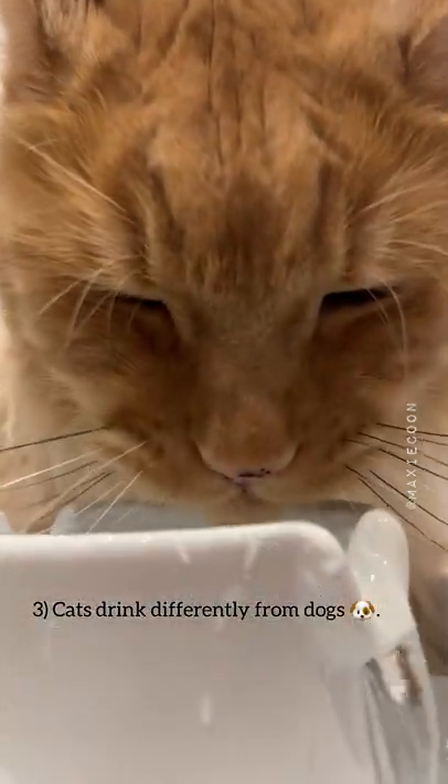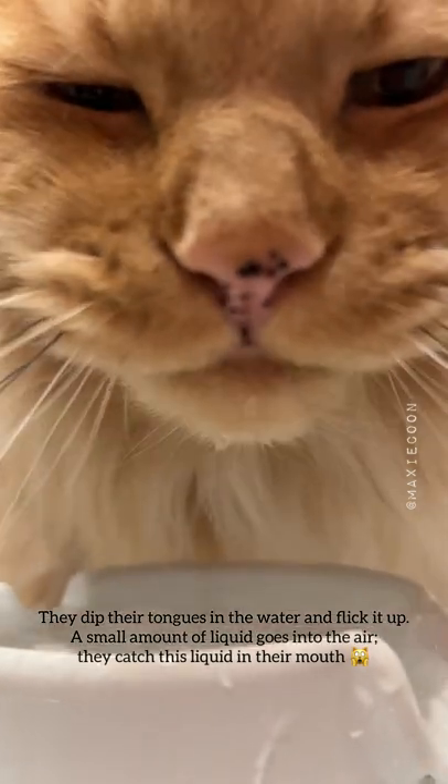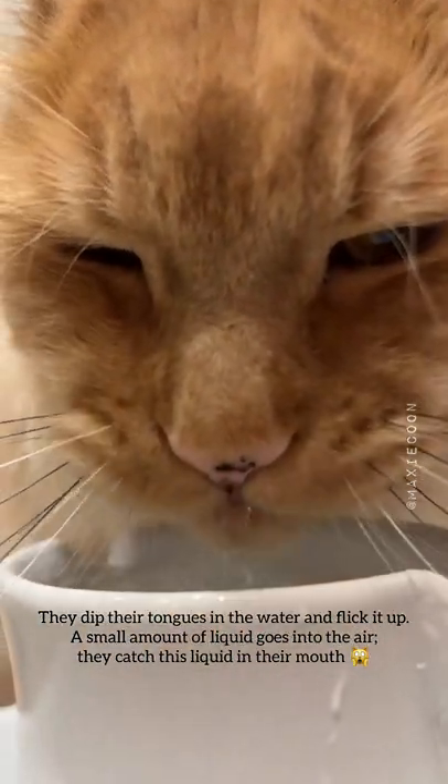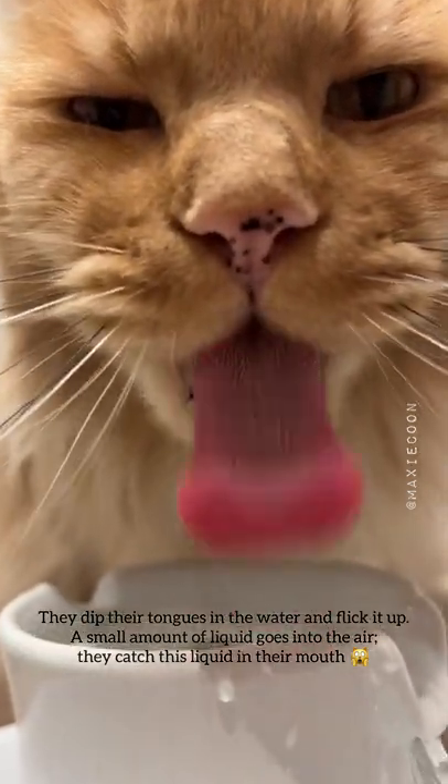Cats drink differently from dogs. They dip their tongues in the water and flick it up — a small amount of liquid goes into the air, and they catch it in their mouth.